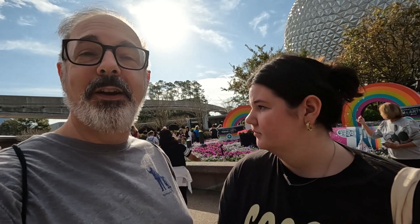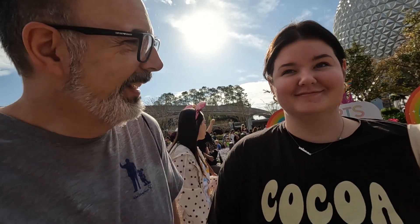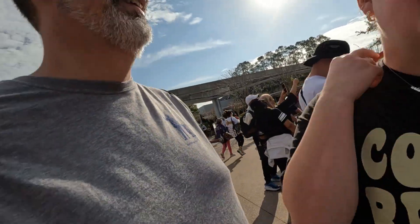Hello and welcome to Nice Work Pal. I'm Jim, and I'm Arianna. Today it's Festival of the Arts at Epcot, and we're going to show you how you can go to Epcot and still stay on your diet and eat healthy. Now we're going to eat some junk.